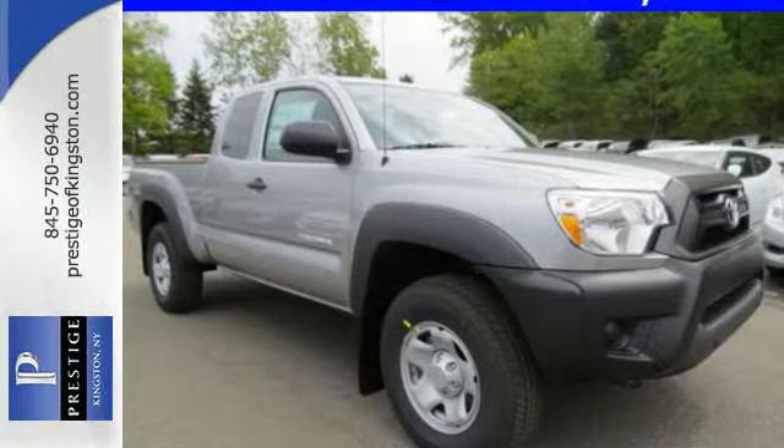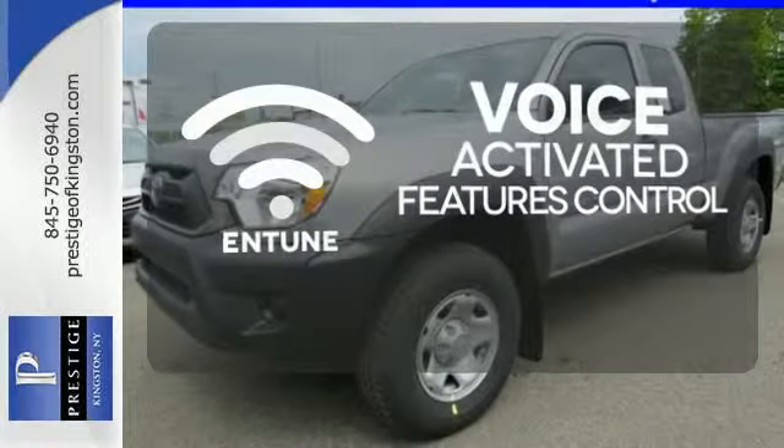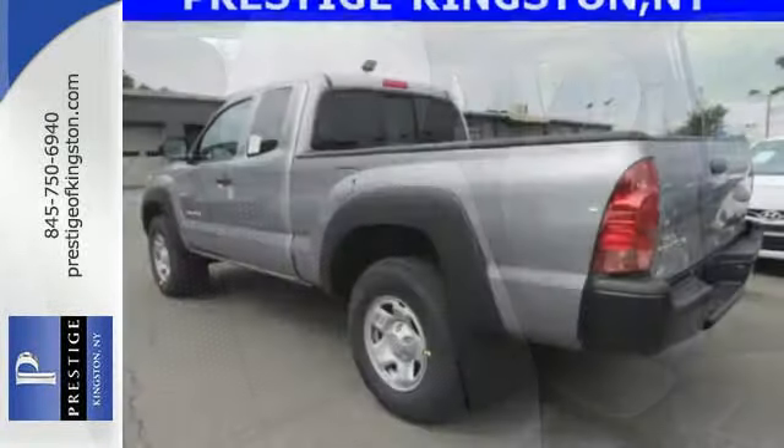You'll also feel safe behind the wheel with the Star Safety System. Streamline your smartphone and digital media devices with the attractive and seamlessly integrated Entune. This Tacoma is ready for action.